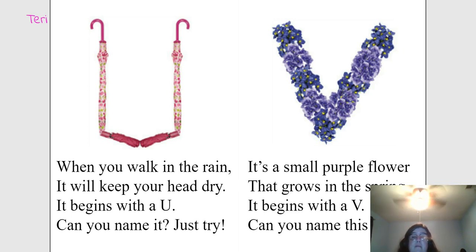It's a small purple flower that grows in the spring. It begins with a V. Can you name this thing? Violets. Very good.